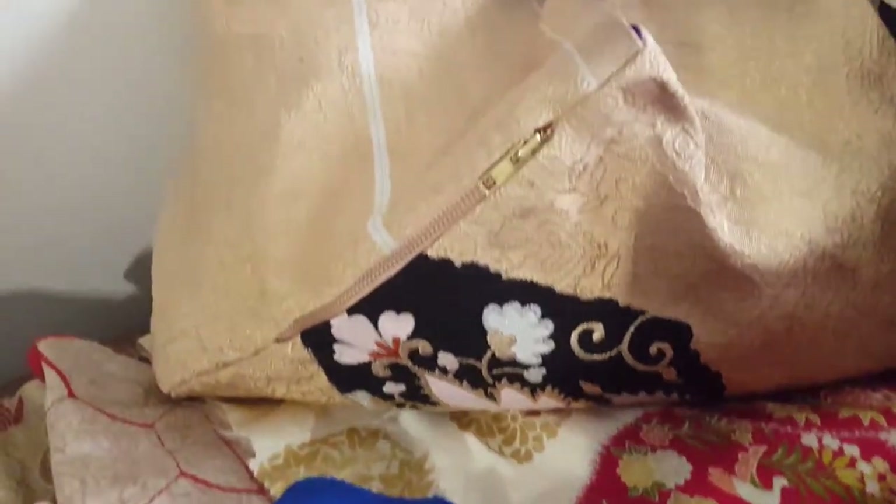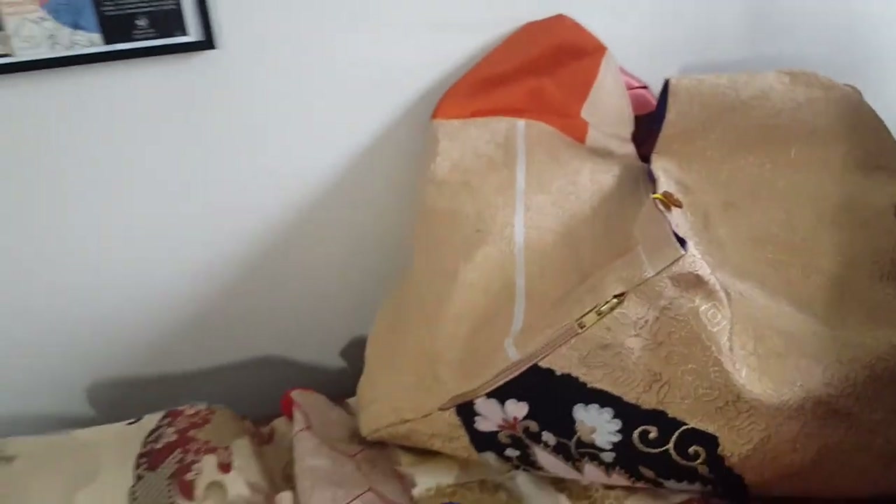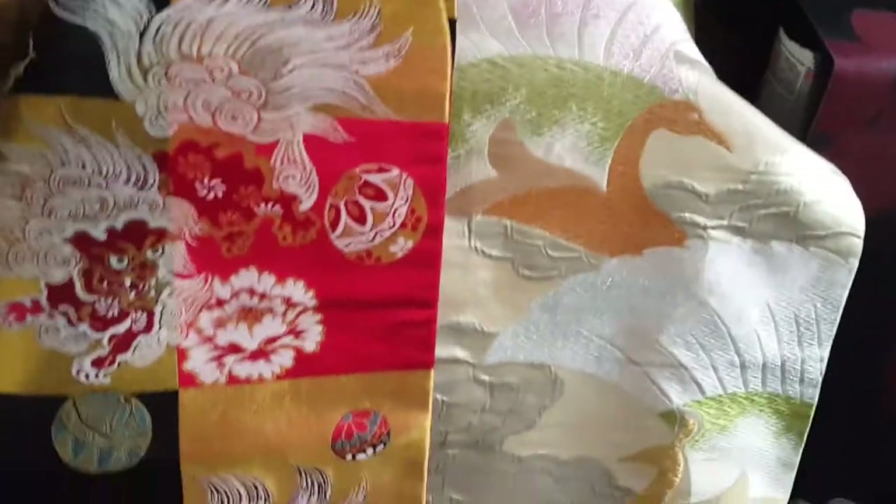They consider kimono as jewelry. In the old days, people would pawn them for money, including my mother.